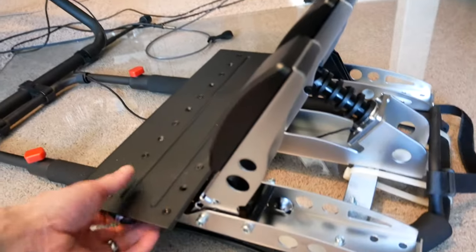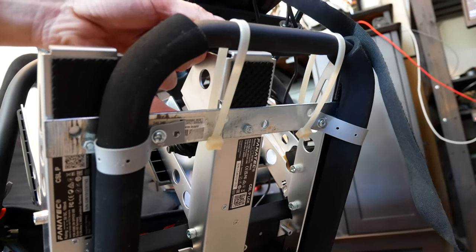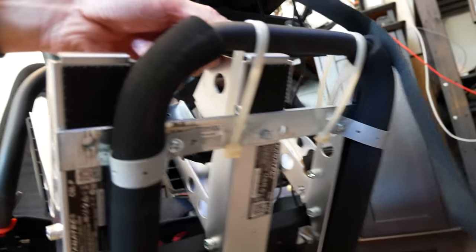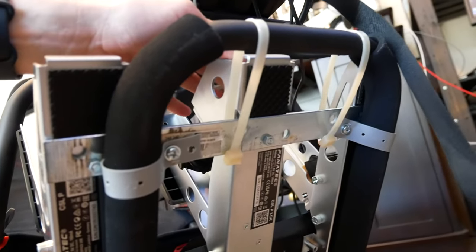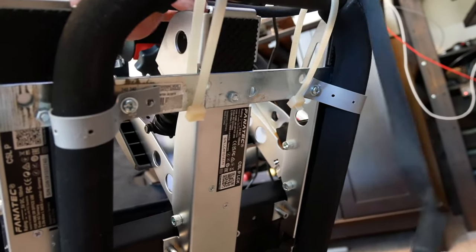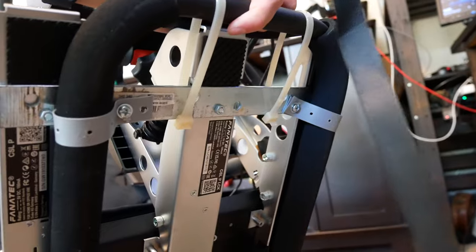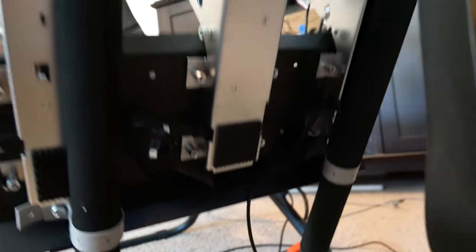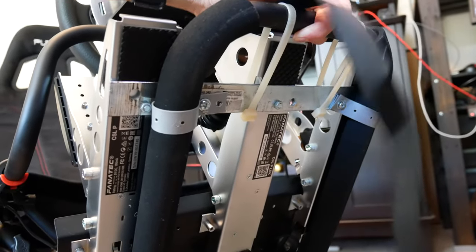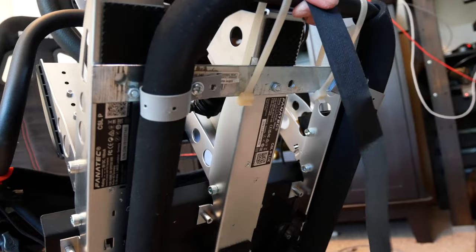For the pedal plate, I happened to have a long piece of steel just lying around that was the right length, so that worked out really well. I put some extra holes in it to line up, and have each of the pedals bolted in. Then I have pipe fastener strap things holding it to the pedal base, and big zip ties keeping it from sliding down. All that together makes this very secure — it doesn't really move around when I'm braking hard. I chose plastic straps because I didn't want to take the foam off or scratch whatever the cockpit is resting on.